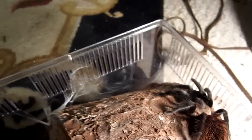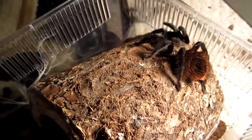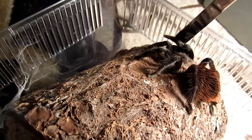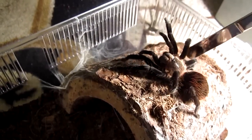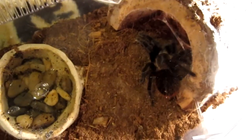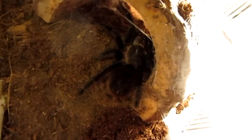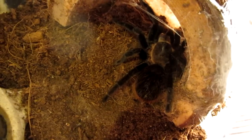I misplaced my feeding tongs — oh, there they are. You know what? I don't like you there. Do you see that? Oh, no you ain't. Did you just see that? Hairs. See all the hairs? That's a Brachypelma vagans for you.